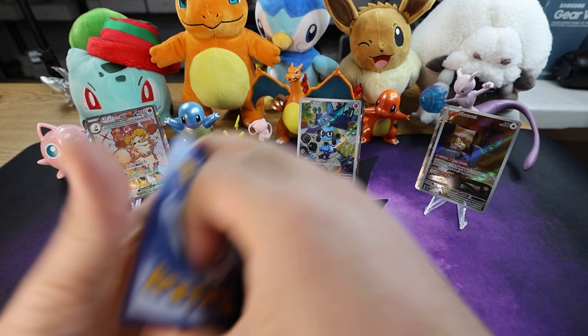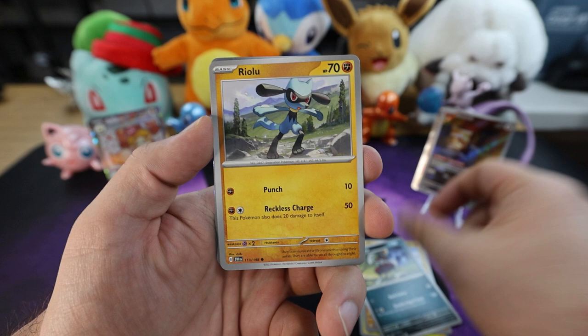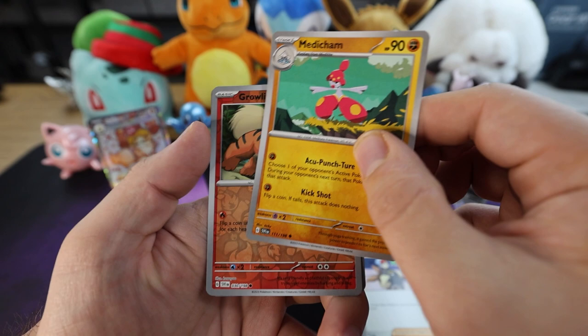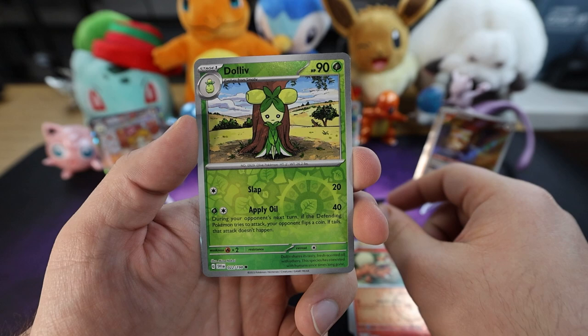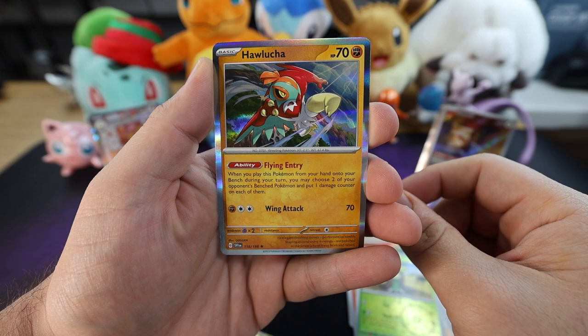Fire energy. We got a Mareep, Silicobra — you silly Cobra, tricks are for kids. Bisharp, Raiolu, a Stonjourner, Penny, Medicham. Reverse holo Growlithe. The reverse holo Dolliv Garden. And... a Haxorus — nice.